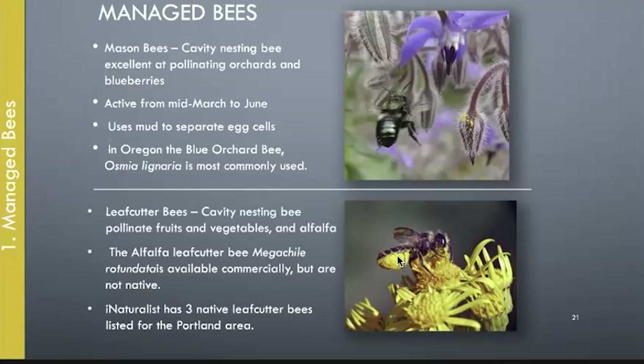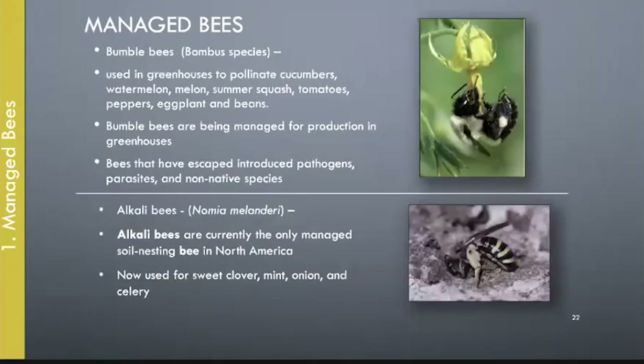Look at all of the pollen on this little bee belly. Mason bees and most solitary bees are covered with hair — they're very furry — and that's really great for pollen transfer. Bumblebees are managed bees also, but that's usually just in greenhouse situations.